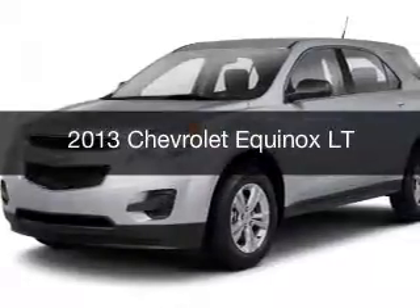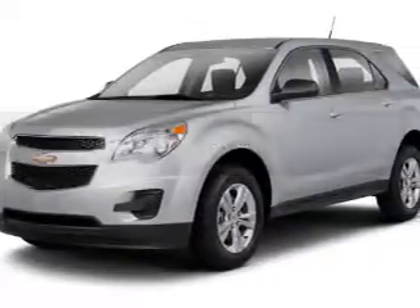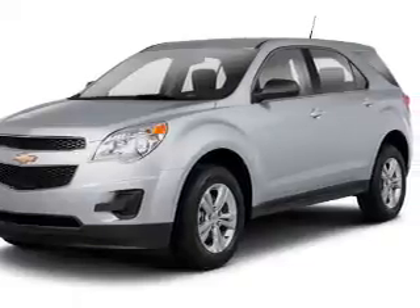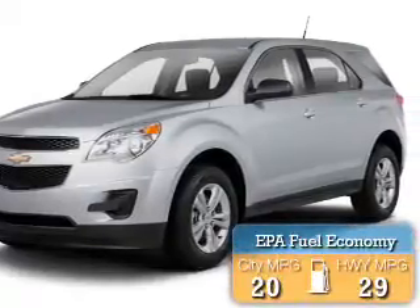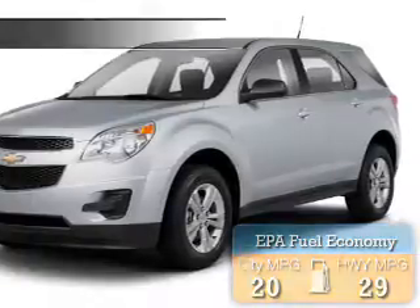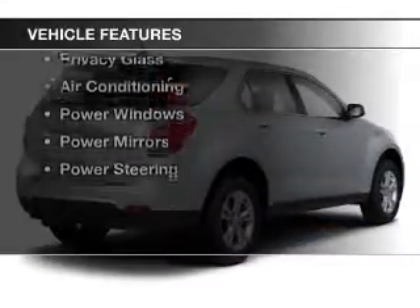This is a used 2013 Chevrolet Equinox. It's powered by all-wheel drive, engine, and an automatic transmission. Great fuel efficiency saves you money by requiring fewer trips to the gas station. The features include alloy rims,